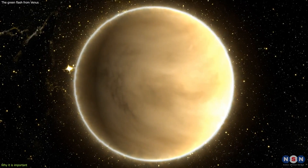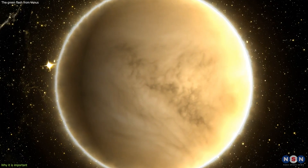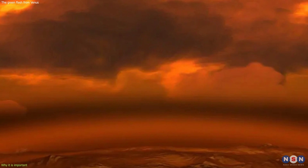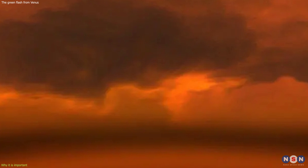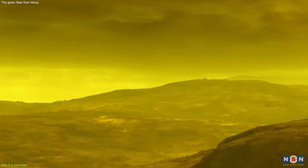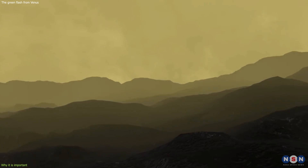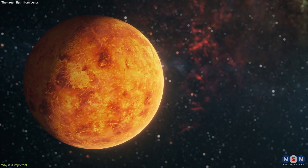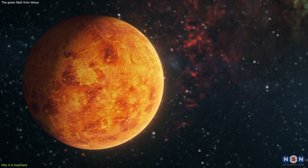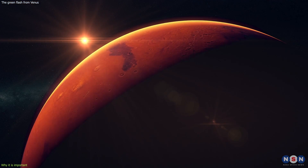However, by observing the green flash from Venus, we can learn more about the upper layers of its atmosphere, where the refraction occurs. We can measure the temperature, pressure, density, and composition of these layers, and compare them with the lower layers. We can also look for any variations or changes in these parameters over time, and see how they affect the planet's climate and weather. By doing this, we can gain a better understanding of Venus, and also of other planets with similar atmospheres, such as Mars or Titan.